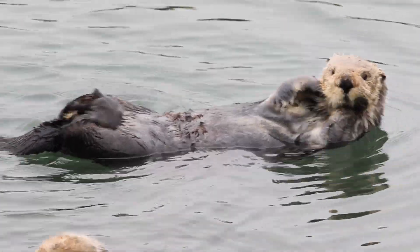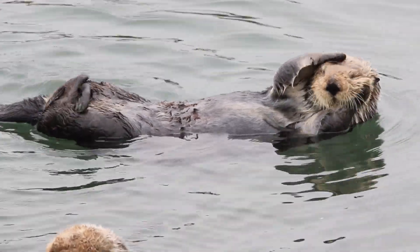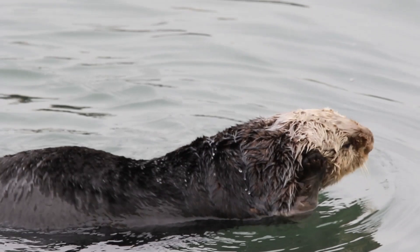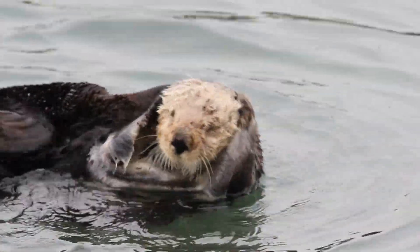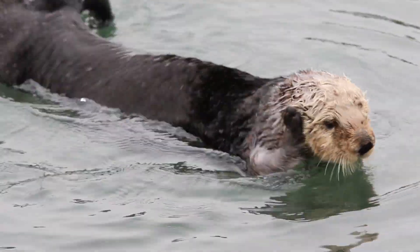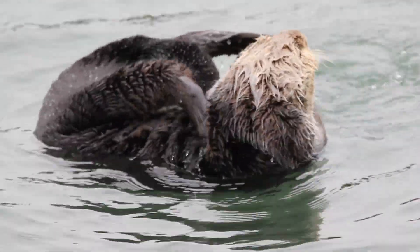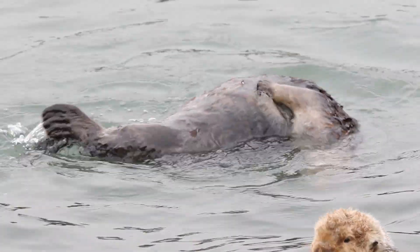They also have a high level of metabolism to help maintain their body temperature. Therefore, they need to eat about 25–30% of their body weight each day. If an otter is constantly disturbed, harassed, or chased, it can die from exhaustion.